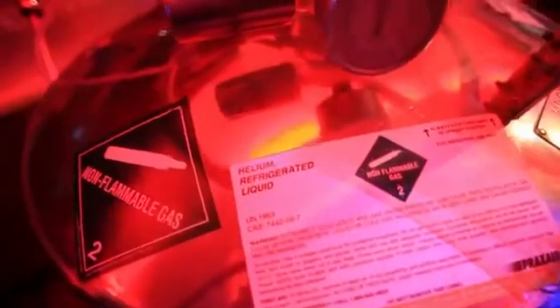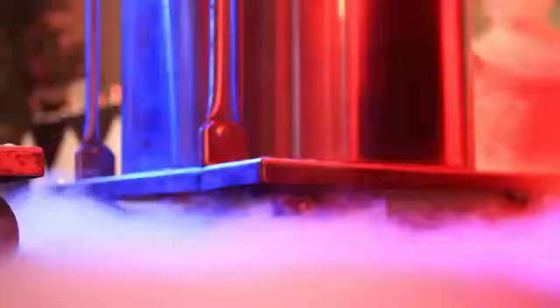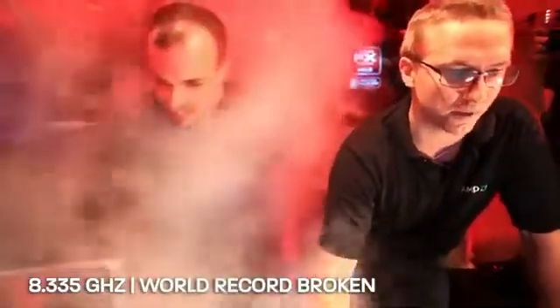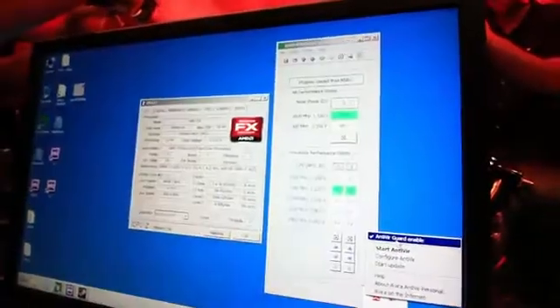8 gigahertz. When we switch over to helium, the base temperature has usually been between negative 220 and 230 degrees. We hit 8,335 megahertz — that was the highest CPU frequency ever recorded. And we had the virus scanner enabled. Let's see if we can go higher.